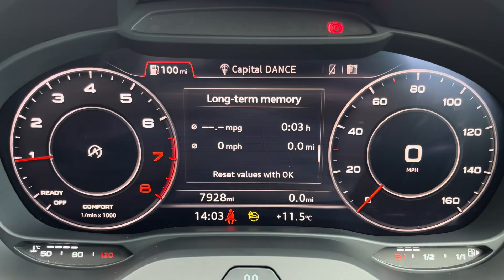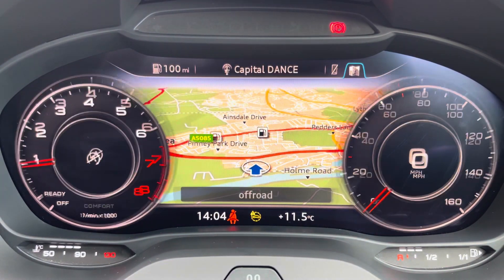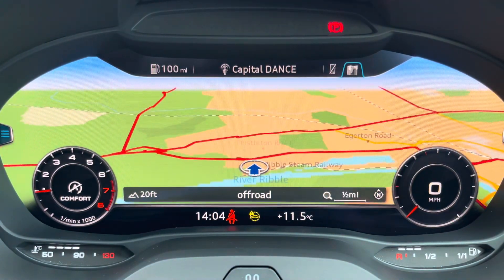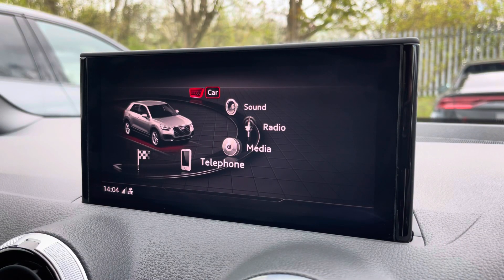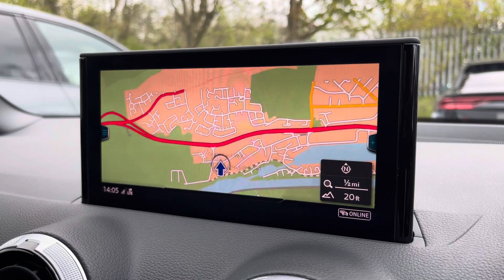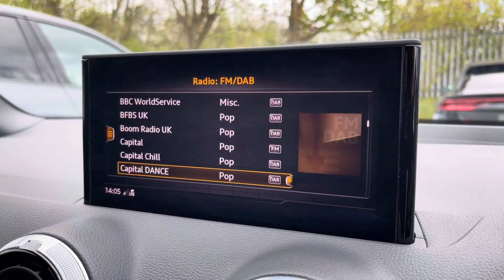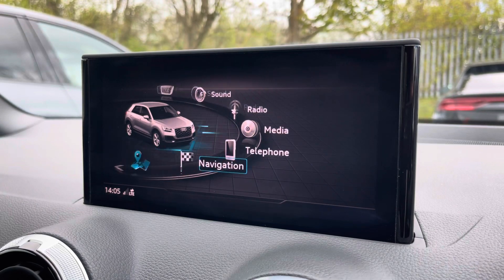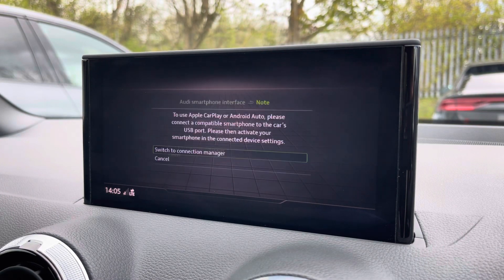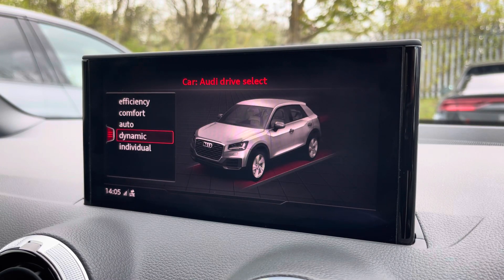One of the key interior features of this Q2 is the Audi virtual cockpit display, where you can access useful displays such as the satellite navigation and onboard computer right ahead of you. Complementing that, there's the 8.3-inch MMI display where you can access all the features you'd expect, including satellite navigation, DAB digital radio, telephone connectivity, external media connectivity, and the Audi smartphone interface so you can connect your phone via Apple CarPlay or Android Auto. There's also the Audi drive select menu so you can choose your favourite driving profile.